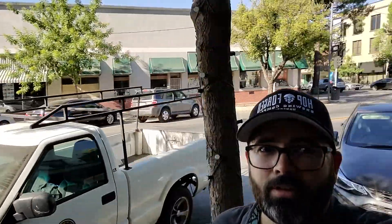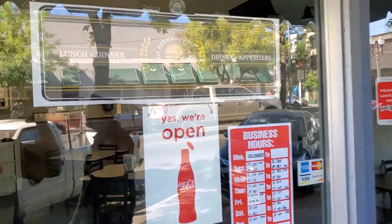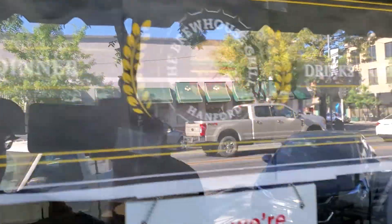We're back outside and I got my hat on. If you want a hat, it's 25 bucks — pretty badass. We are on 7th Street, downtown Hanford. We're gonna go on in to the Brewhouse Grill — that's their logo right there.